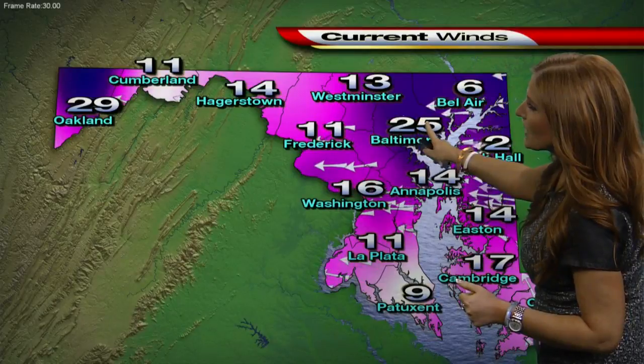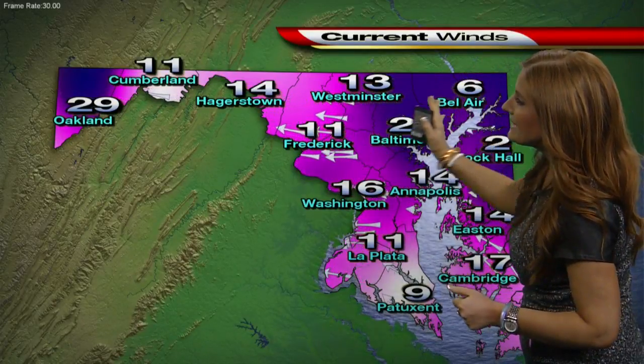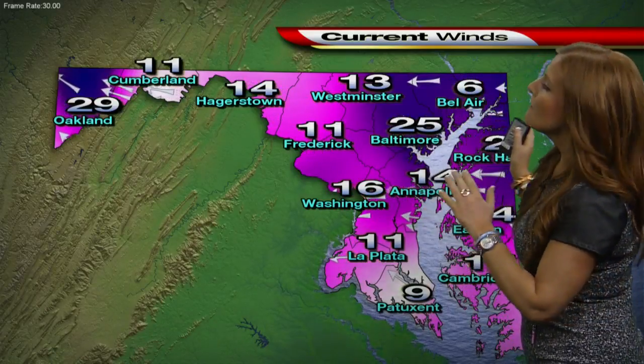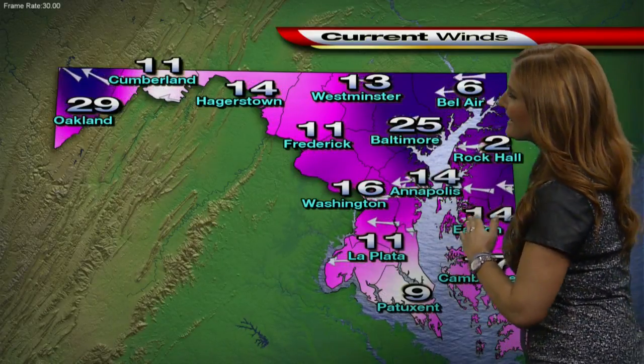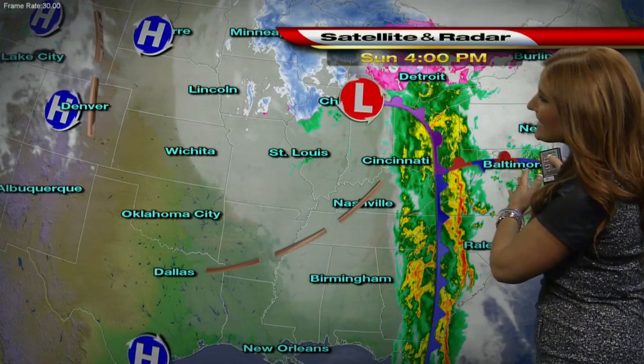Winds are out of the east here — 25 miles an hour for Baltimore, 16 for D.C. It's rare that we see winds out of the east. What happened was we had a back door cold front move through, and that just means it came from the east and tracked on through, which is just very rare. Usually we see them moving west to east.